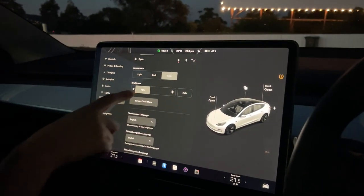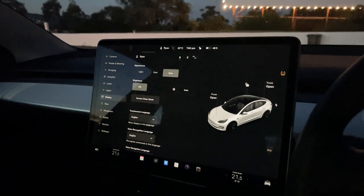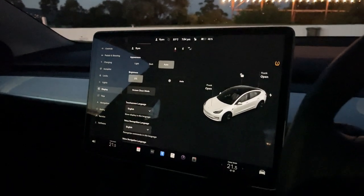The second thing you want to do when you arrive at the movies is jump into your display settings and turn the brightness right down to zero, and also switch off auto brightness so it doesn't suddenly turn back up during the movie.